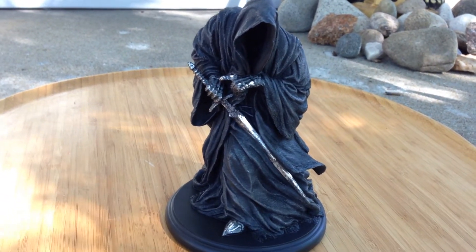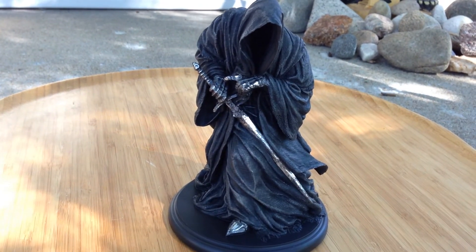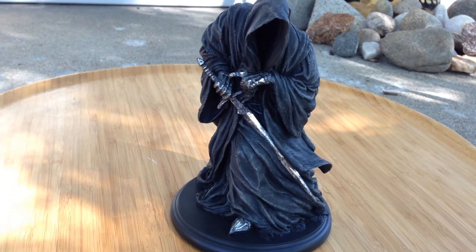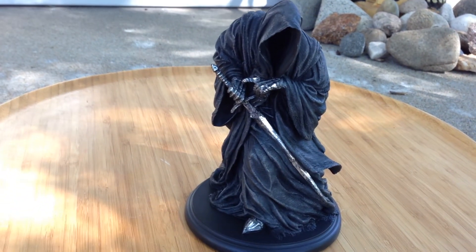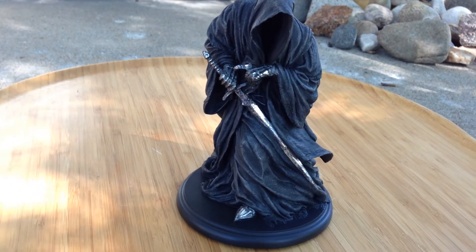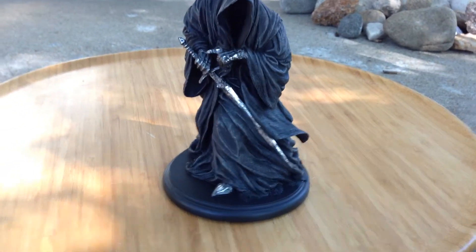I got two of them at Comic-Con — one I paid for, one that I won. He fits in with the other mini line of statues that Weta has done for Lord of the Rings, with Strider, Gandalf, Arwen, and Gollum. I think that's it right now, plus this guy. Plus you've got the barrel rider line — they're doing the barrel riders with the Hobbit characters.